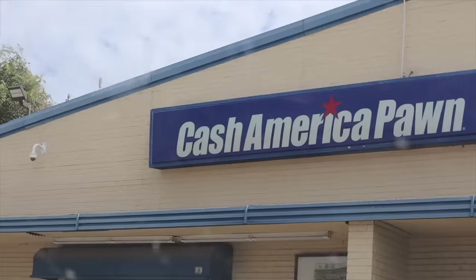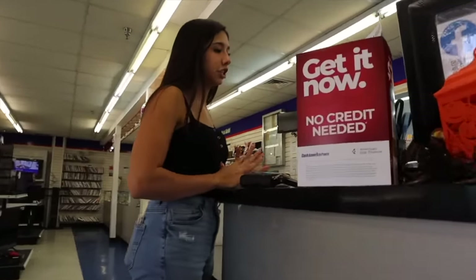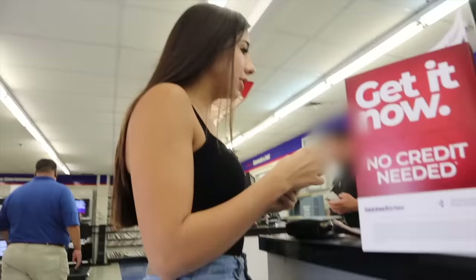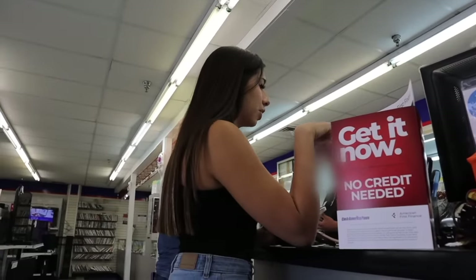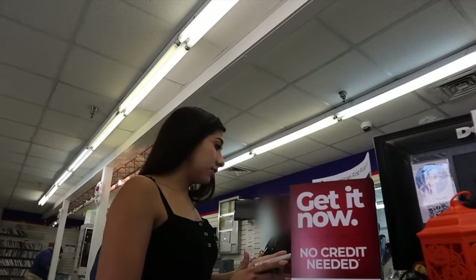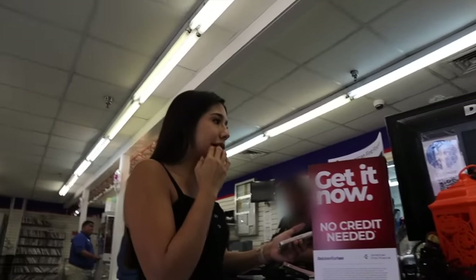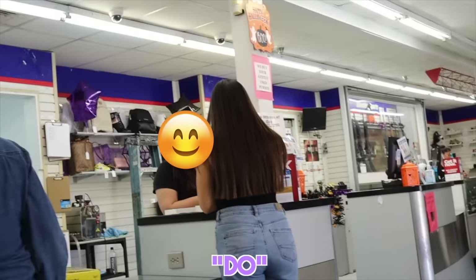We're not gonna scam them though because that is wrong. Hello, we're looking to sell — it's a new iPhone 14 that just came out. Do you have the receipt? I have it on email. How much can you give me for it? I wanted to see how much the pawn shops will buy it for. It's the 14 Pro — I bought it for a thousand, I know you guys have to make a profit too. Would the pawn shop do like $600 for it? The most I'd be able to do is about $340.